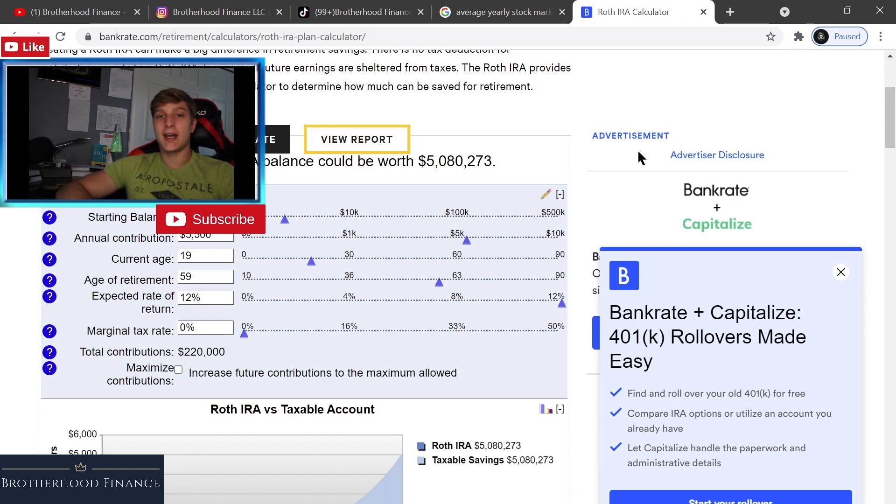Looking at this calculator, my starting balance is $3,815 and my annual contribution is $5,500. I'm 19 years old and my target retirement age is 59, because at 59 that's when you can withdraw from a Roth IRA without paying taxes — which is one of the key benefits over a 401k, where you do have to pay taxes on withdrawal.